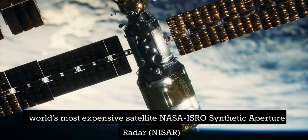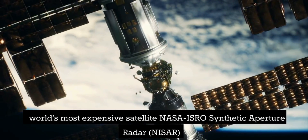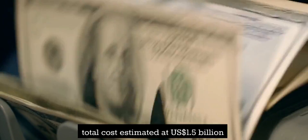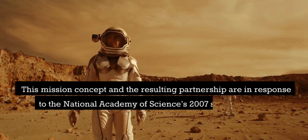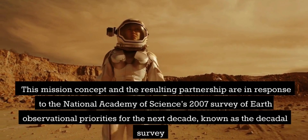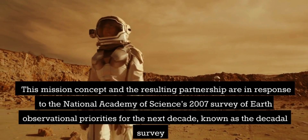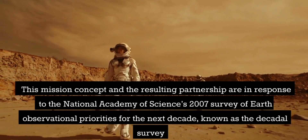World's most expensive satellite: NASA ISRO Synthetic Aperture Radar, NISAR. Total cost estimated at US$1.5 billion. This mission concept and the resulting partnership are in response to the National Academy of Sciences' 2007 Survey of Earth Observational Priorities for the Next Decade, known as the Decadal Survey.